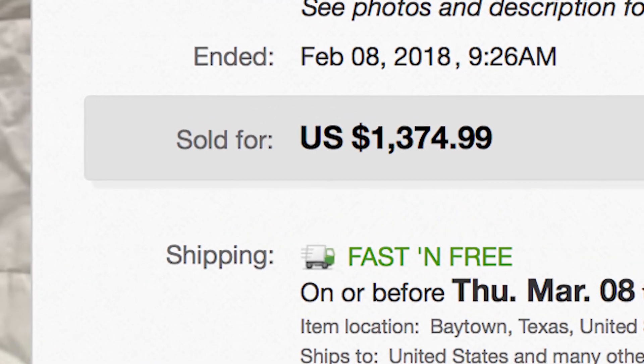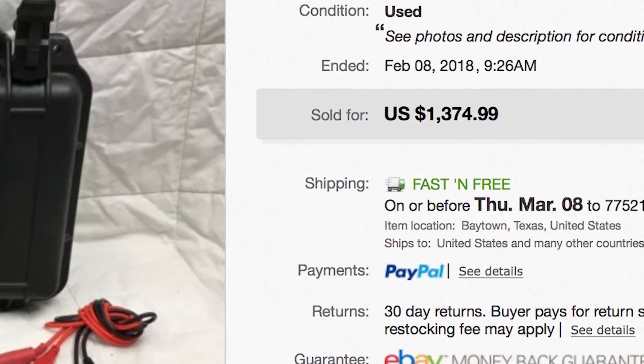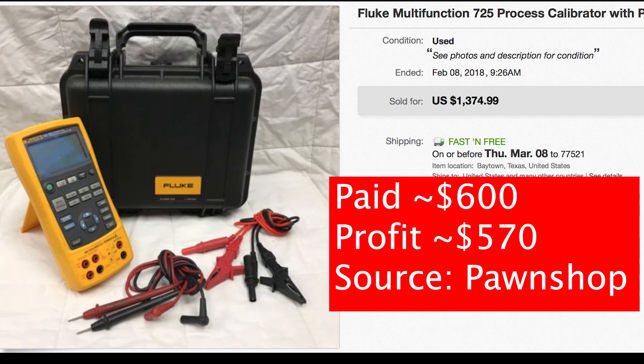$204.03 of that was fees associated with it, so after my cost of goods I made $570.96 off of that one sale alone. That has me wanting to look more into these bigger profit items — I got it at a pawn shop because I saw it was a good deal. I spent $600 and I almost doubled my money, so I'm definitely going to be keeping an eye out for more stuff like that.